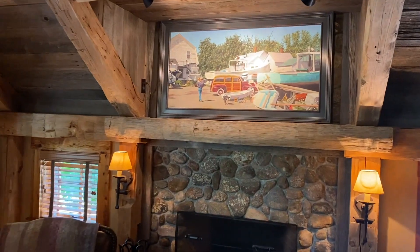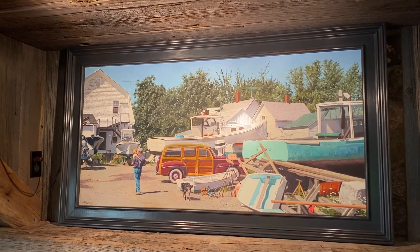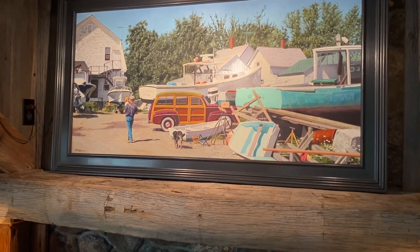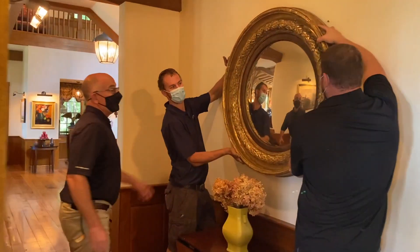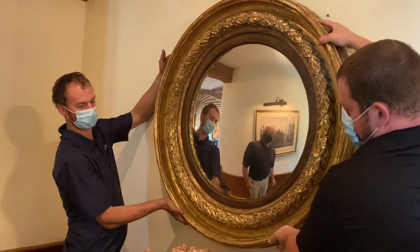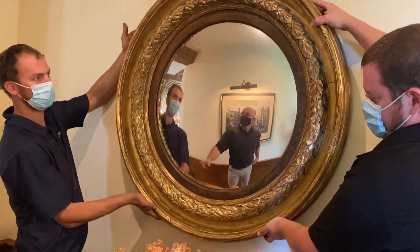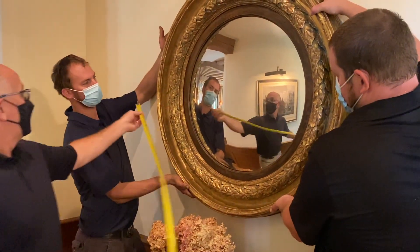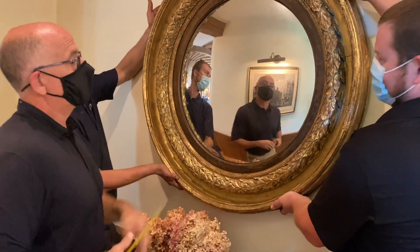Here we have a Wimby Hoyt that Mark believes he bought in Woodstock — a Maine boatyard scene. Notice what's in the central part of the painting: a woody. Here we have a spectacular English Regency convex mirror with a beautiful gilded surface, dating to 1820. What's exceptional about it is the size — 44 inches across. I don't think I've ever had one this big.